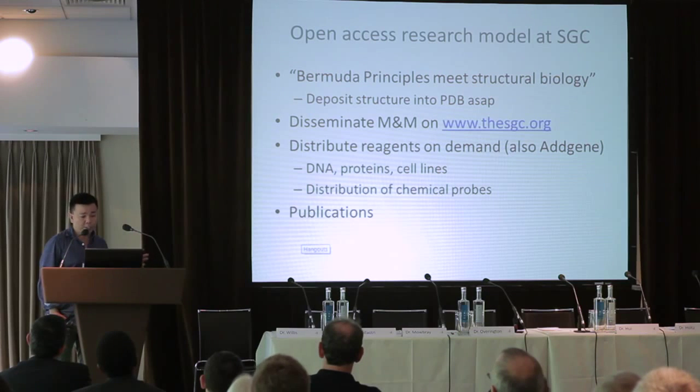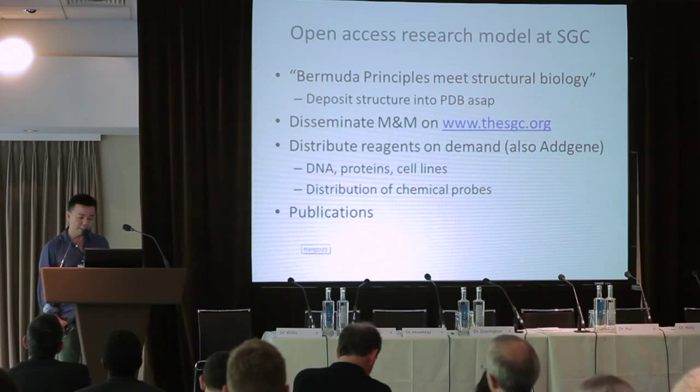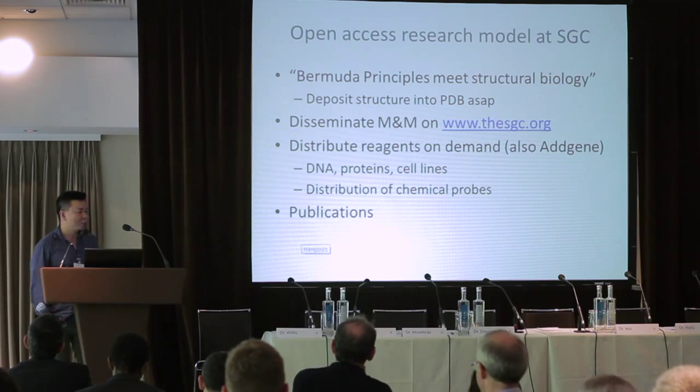Not only do we put the structure in the public domain, we disseminate the methods and materials on our website. For most of our structures, if not all, you can find exactly how to reproduce them on our website. Protein crystallization is very difficult to reproduce — we moved across the street in Toronto roughly five years ago, and two proteins that wouldn't give me the tiniest crystal on one side gave me better-than-two-Angstrom crystals without any optimization on the south side of College Street. That tells you something about the art versus the science of protein crystallization.